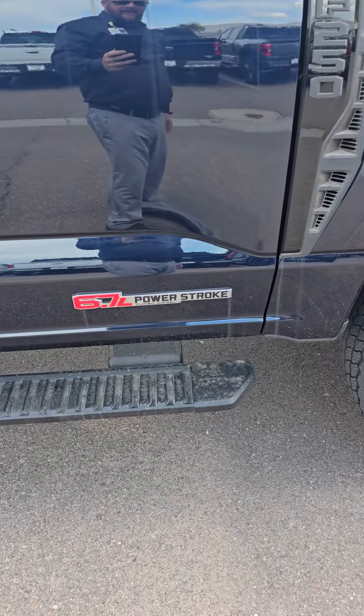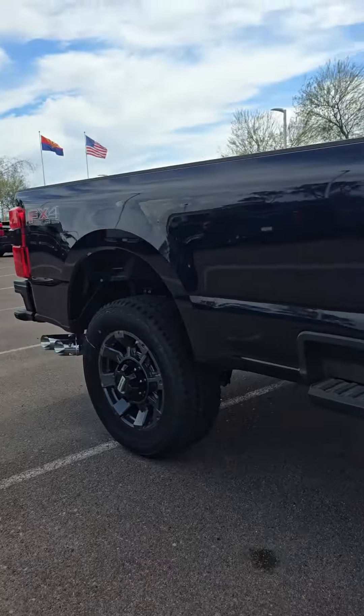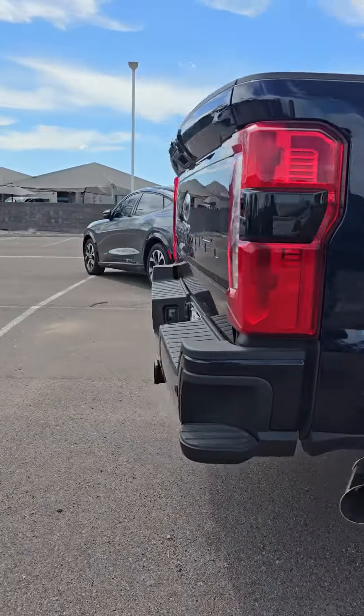Like I said, that red 6.7 — this is a high output, 1,300 foot-pounds of torque, give or take.